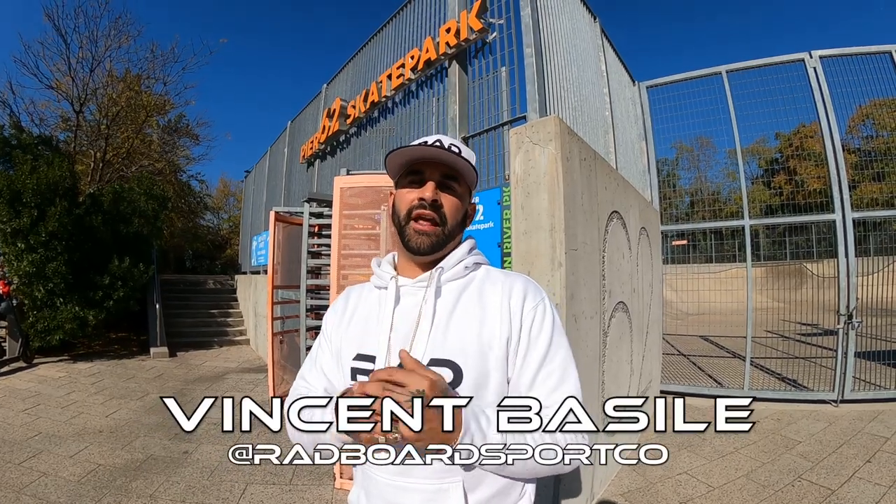Welcome back to another episode of the Rad Skate Park Check-In across New York City. I am Vincent Basile and as always I have Anthony Biondo behind the lens. Today we arrived at Pier 62, also known as Chelsea Skate Park. This is episode 41.